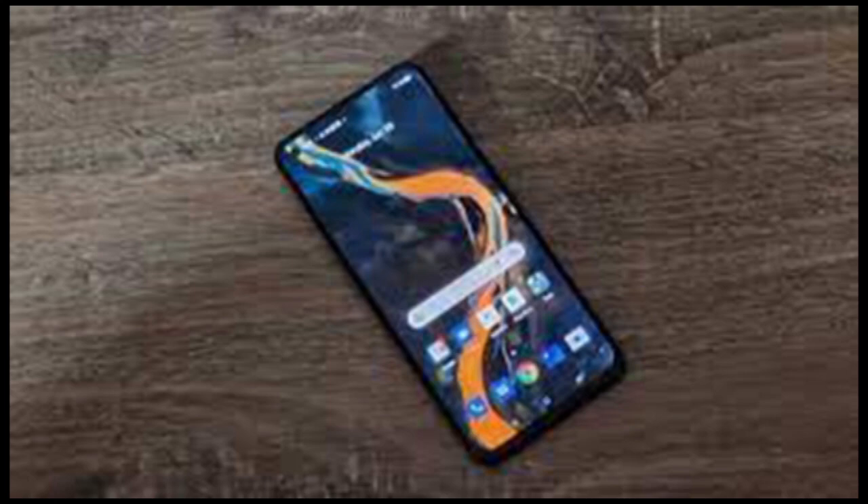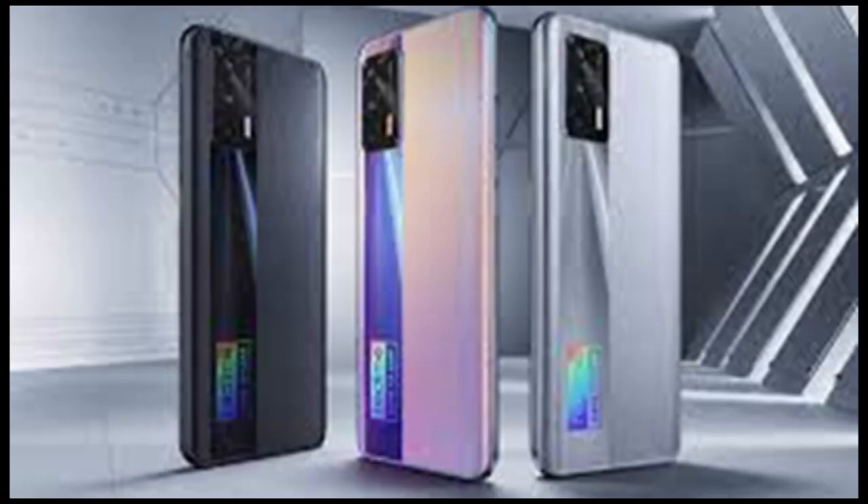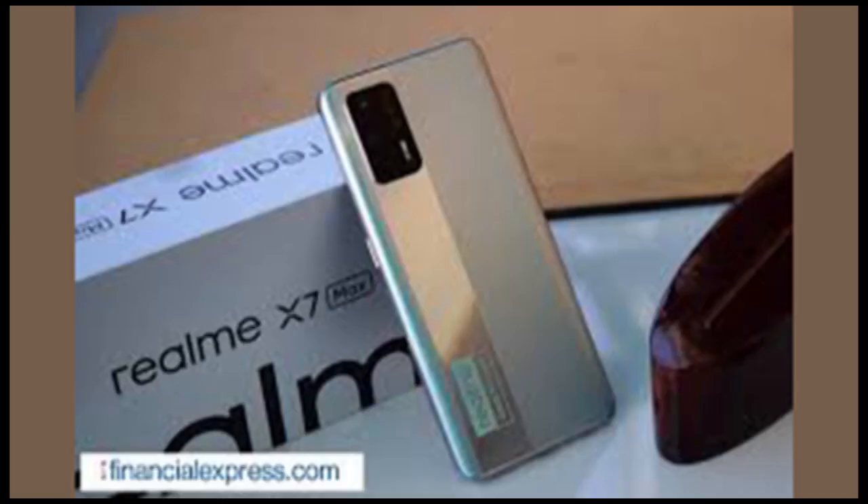The Realme X7 Max 5G looks similar to most other Realme smartphones — boring, that is. Realme has not brought any significant changes to its smartphone design language for about a year now, and the aging is now apparent, especially when compared to smartphones from other brands.